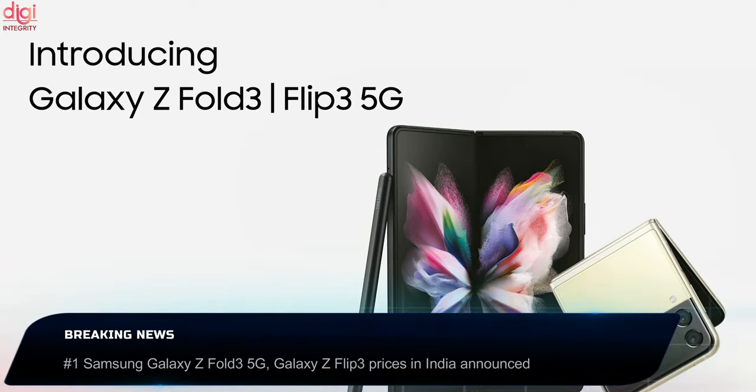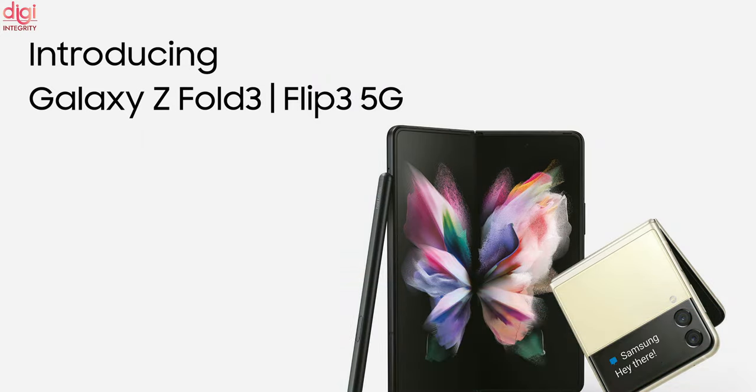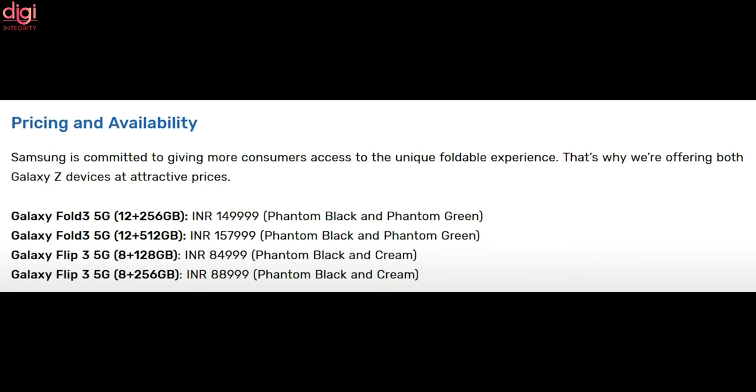Samsung Galaxy Z Fold 3 and Galaxy Z Flip 3 Indian prices have been revealed. Samsung Galaxy Z Fold 3 5G price in India starts from Rs 1,49,999 for the base model with 12GB RAM and 256GB internal storage. The 12GB RAM and 512GB variant is priced at Rs 1,57,999. This phone will be available in Phantom Black and Phantom Green color options in India.